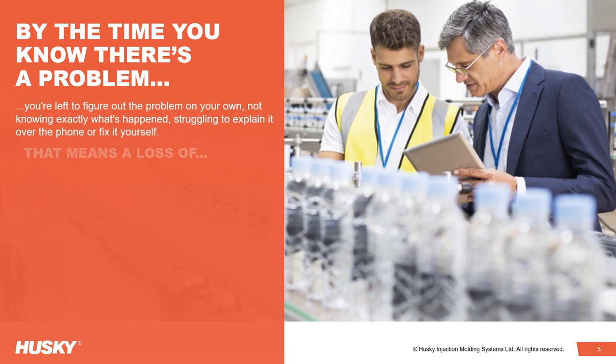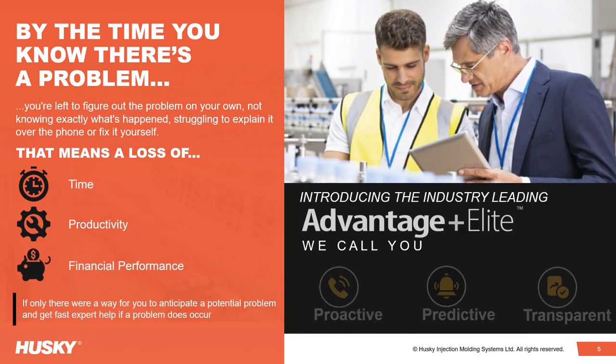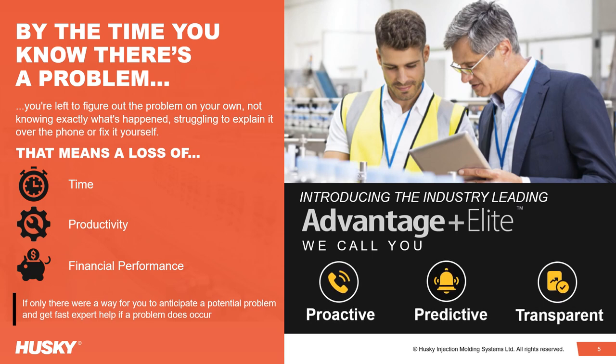By the time you know there's a problem, you can be left to figure it out on your own, not knowing exactly what happened, struggling to explain it over the phone or fix it yourself, resulting in a loss of time, productivity and financial performance.